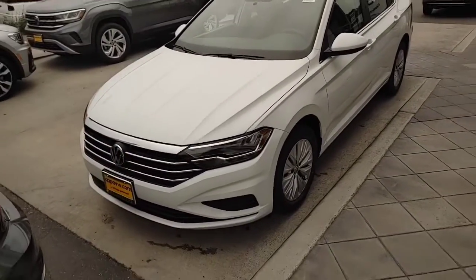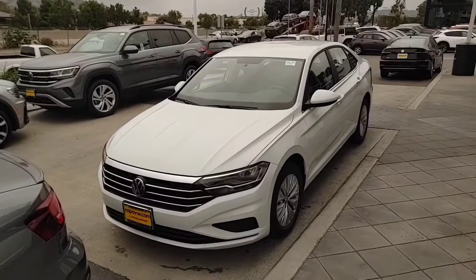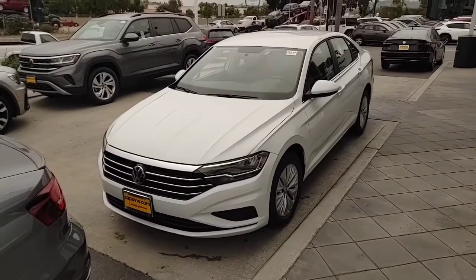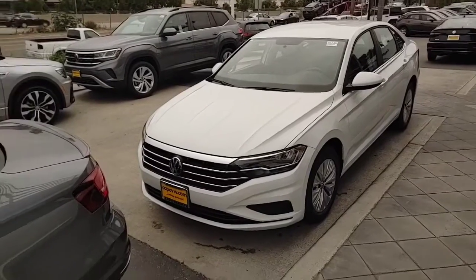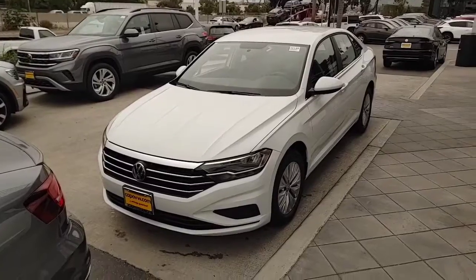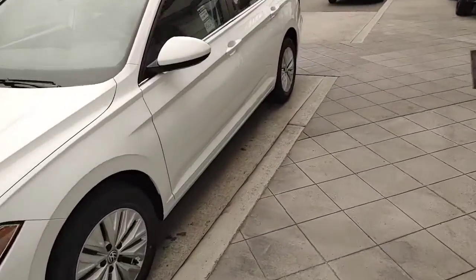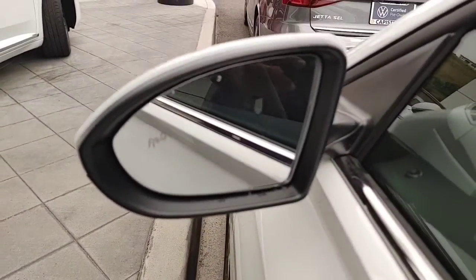The safety features on this are way, way better. Five-star crash rating all the way around with the 12-gauge steel dual-side beams. You also have daytime running lights. This also has autonomous braking, so if you're driving and someone cuts you off, your car will see it just in case you don't and apply the brakes for you. On the side mirrors, there are blind spot monitoring sensors, so if someone's in your blind spot, it's going to highlight for you.